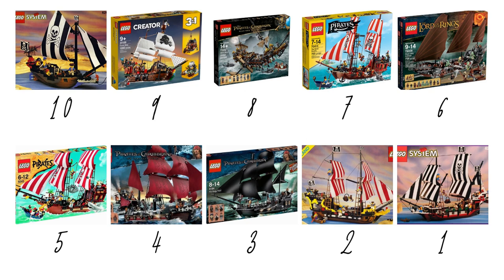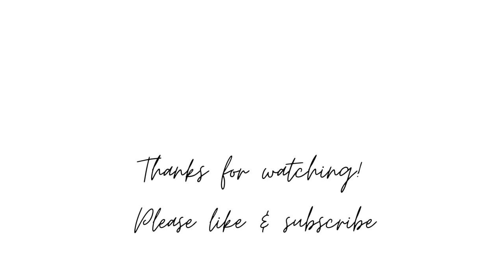That brings us to the end of the list. Let us know in the comments whether you agree with the top 10, and especially if you had any of these sets — particularly the Skull's Eye Schooner. Thank you so much for watching; if you enjoyed the video please leave a like and consider subscribing. Enjoy the rest of your day!